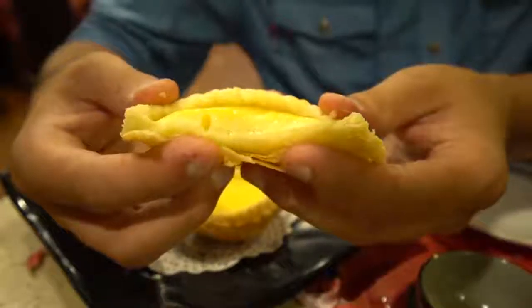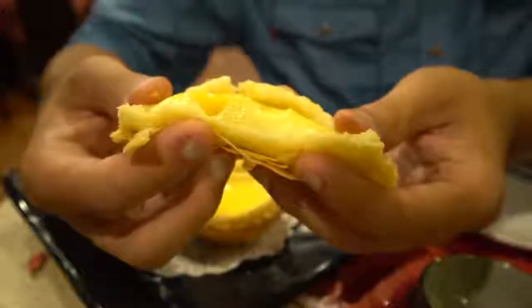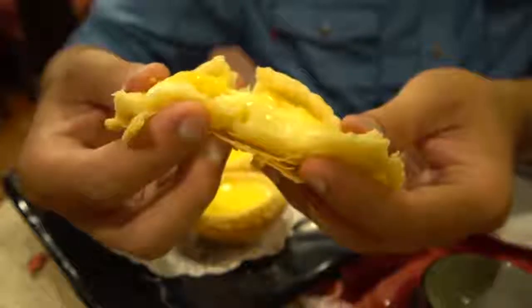Those egg tarts are so delicate — ultra flaky, and that custard on the inside is definitely not too sweet. Very, very smooth, velvety, creamy.